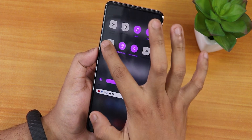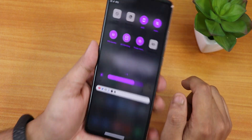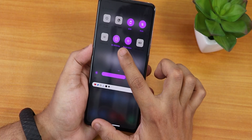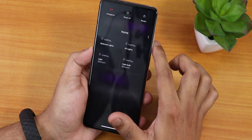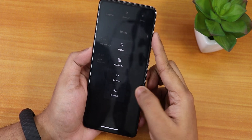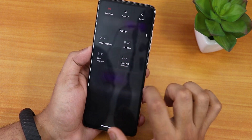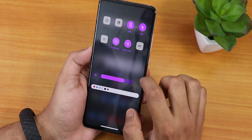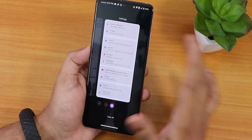We also have an FPS counter toggle — once enabled it appears on the top left. DC dimming feature is also there. In the power menu there are advanced reboot options, Google Smart Home controls, and a gaming mode toggle.